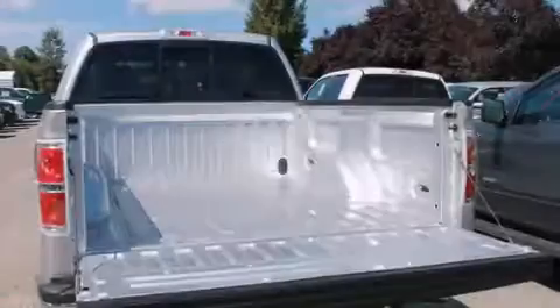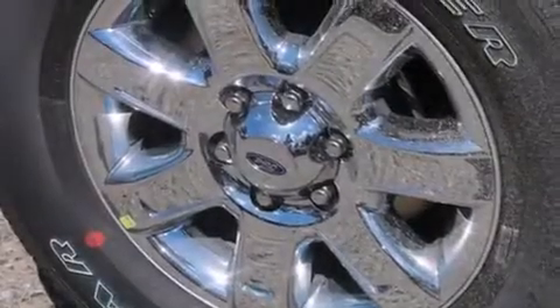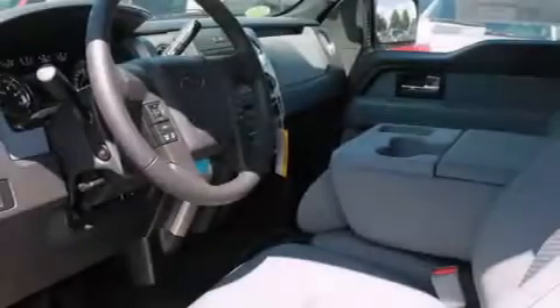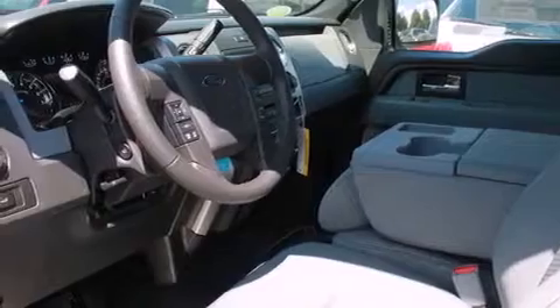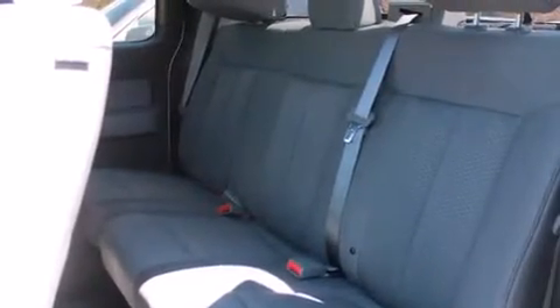The following features are also included: a low tire pressure indicator, cruise control, steering wheel mounted controls, a CD player, a leather wrapped steering wheel, front multi-stage airbags, full power accessories, a rear window defroster, keyless entry, and an auxiliary power outlet.